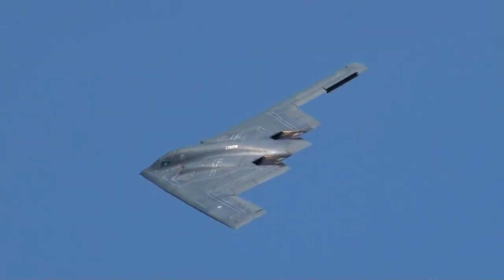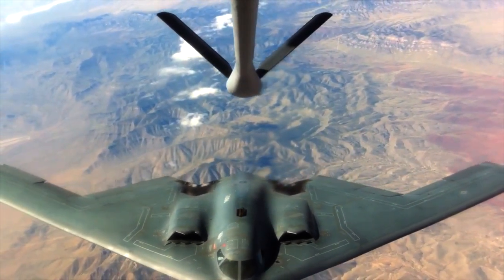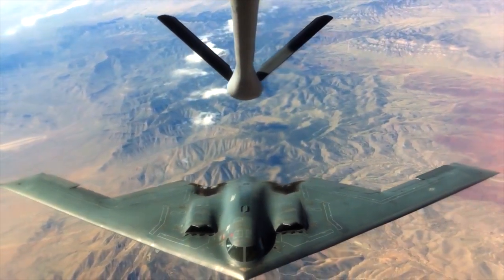In 2011, a group of elite B-2 pilots contacted Bremont about making a bespoke watch that represented their aircraft.